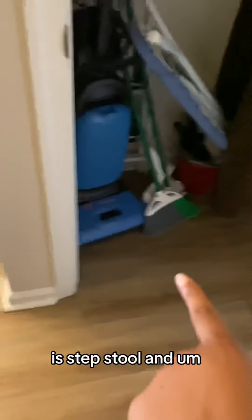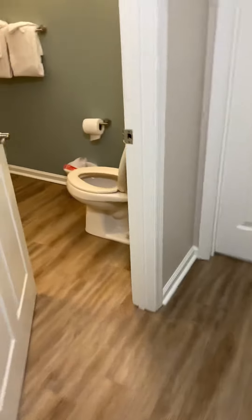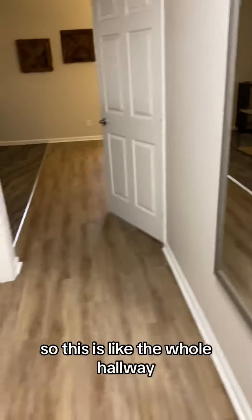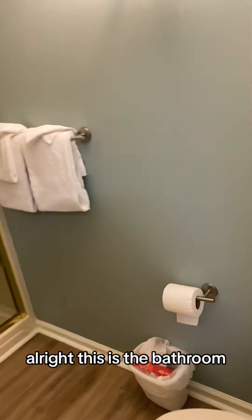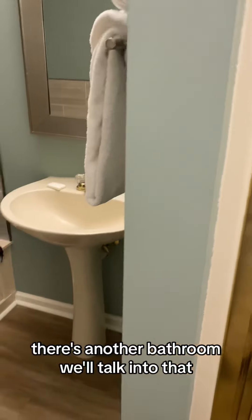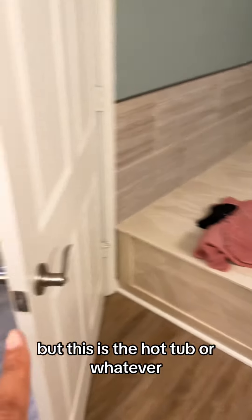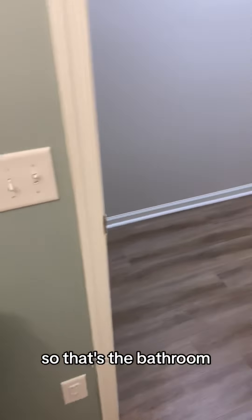Okay, let's go to the bathroom. So this is the whole hallway — there's a bedroom in there that I'll show you all later. Alright, this is the bathroom. There's a different style shower in the master, and there's another bathroom we'll get into, but this here is the hot tub — so that's the bathroom.